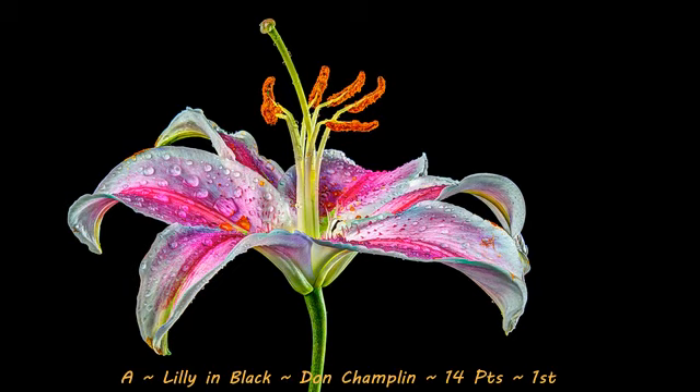Beautiful, vibrant colors and what detail — I absolutely love this image. I also love the fact that the photographer added water droplets to the leaves. It just really accentuates the flower as well. Overall, I love it. The only suggestion I have is possibly crop in a little bit more from the right-hand side to give the image a more balanced composition. What a beautiful shot. Congratulations.